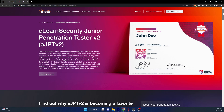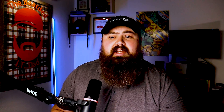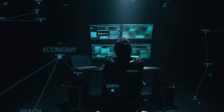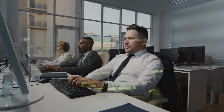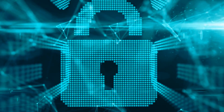INE just released their newest cybersecurity certification, the eJPTv2. The eLearnSecurity Junior Penetration Tester exam validates that the individual has the knowledge and skills needed to fulfill a role as an entry-level penetration tester. This comprehensive exam covers all the essential skills for penetration testing, including assessment methodologies and enterprise auditing with hosts, networks, and web application penetration testing.